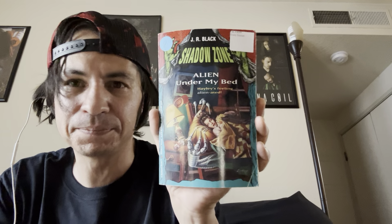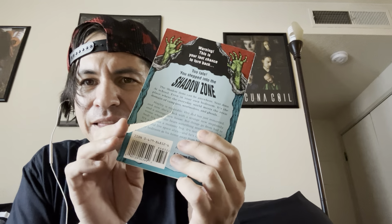I found another Shadow Zone book called Alien Under My Bed. The tagline reads 'Haley is feeling alien-ated.' The cover looks really cool, and the book is in pretty decent condition. The spine has some damage I can fix with packing tape. I also love finding old-school Bantam Skylark books.